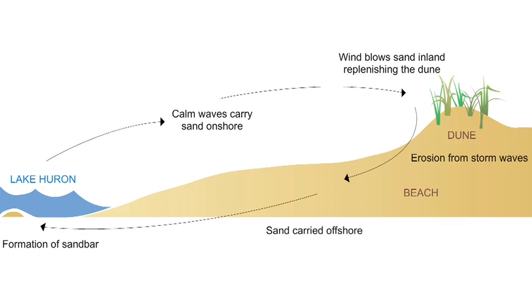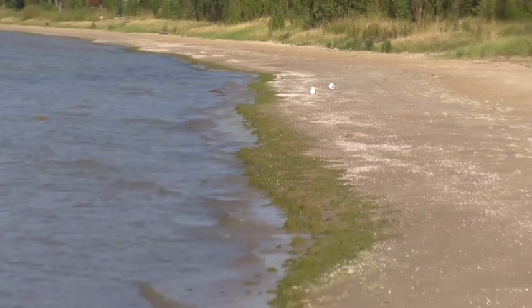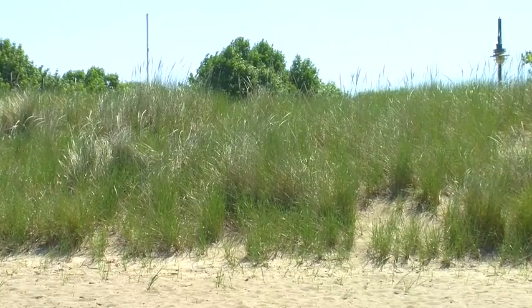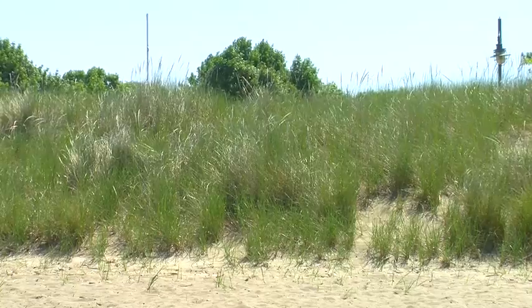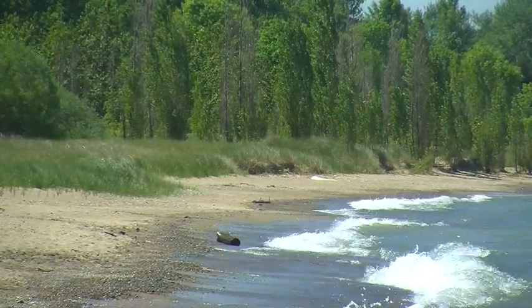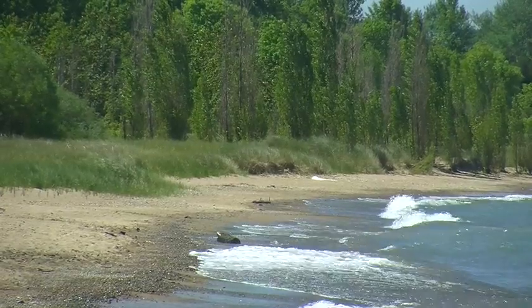If we interrupt any part of that cycle, that's when we start to get degraded beaches. So that's what we're trying to prevent — that degradation. One of the key things is to protect and preserve our sand dunes as that reservoir of sand that the lake needs to borrow from time to time to maintain the beach and that cycling effect.